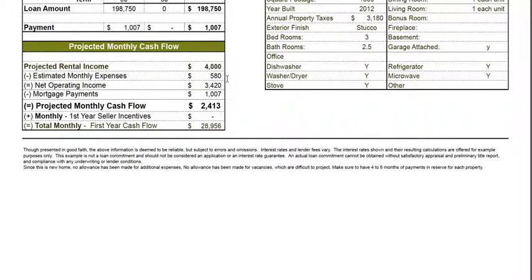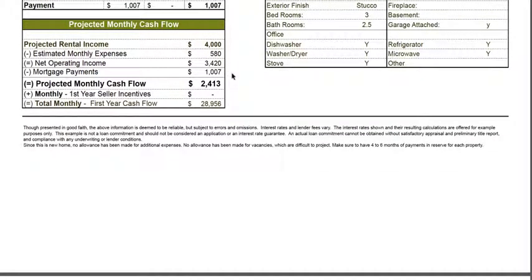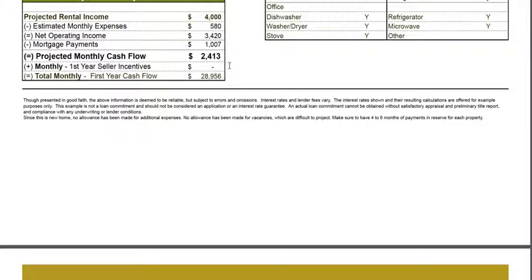Under projected monthly cash flow — a very important number to analyze — rental income per month is $4,000, minus $580 of expenses (taxes, insurance, and property management fee), minus your principal and interest mortgage per month of $1,007. Therefore, your monthly projected cash flow is $2,413.